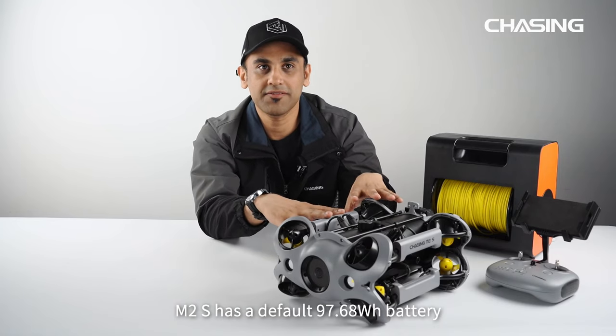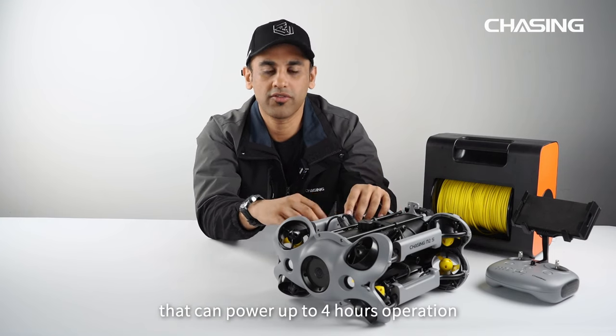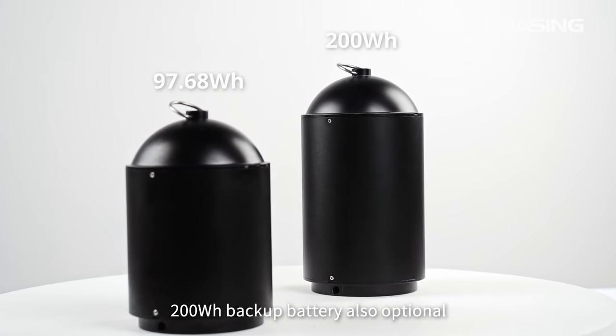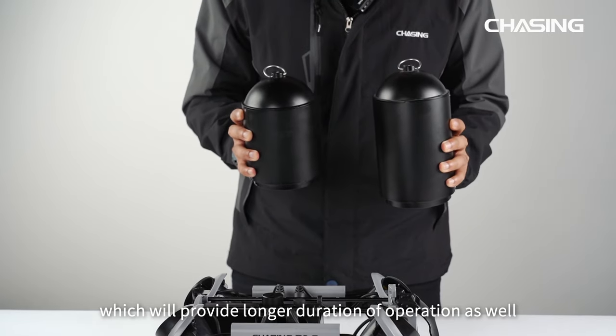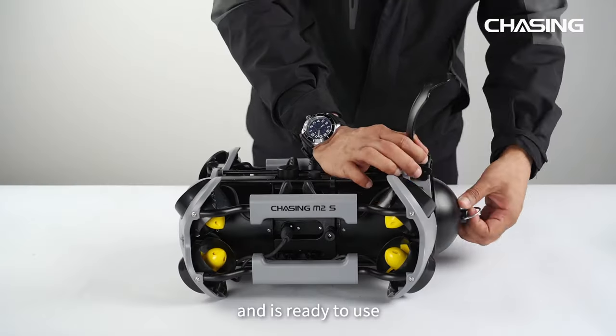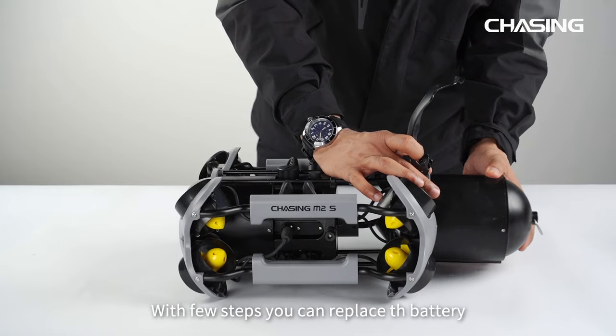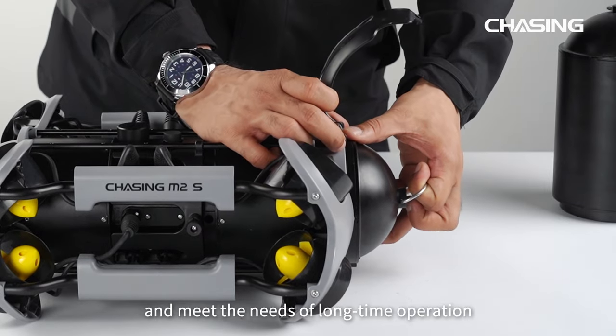M2S has a 97.68 Wh battery that can power up to 4 hours of continuous operation. A 200 Wh backup battery is also optional, which would provide a longer duration of operation. The battery compartment adopts an open design and is ready to use — with just a few steps you can replace the battery and meet the needs of long-time operation.